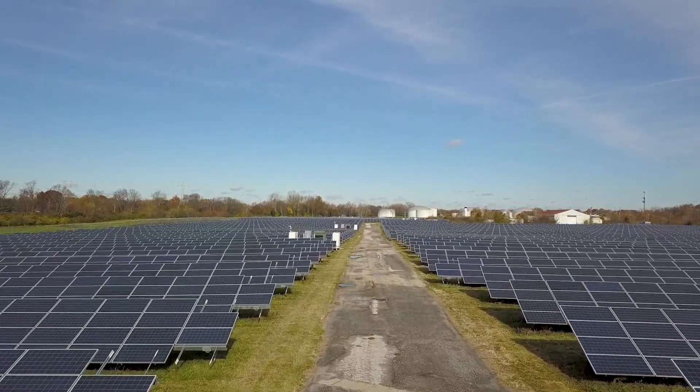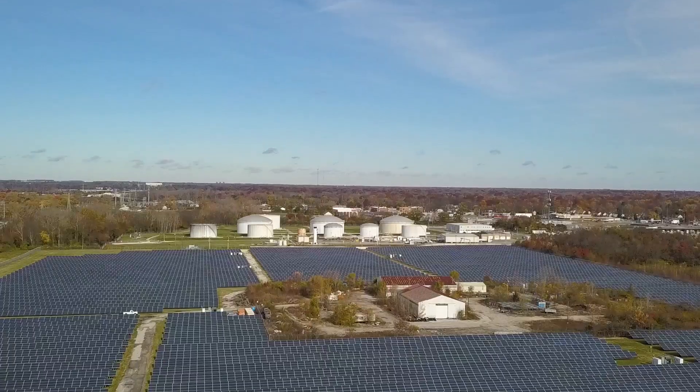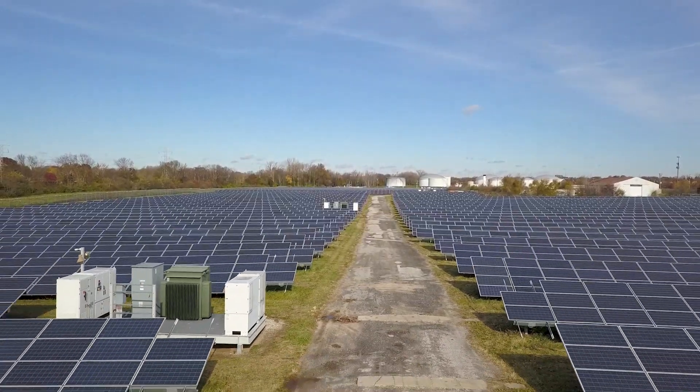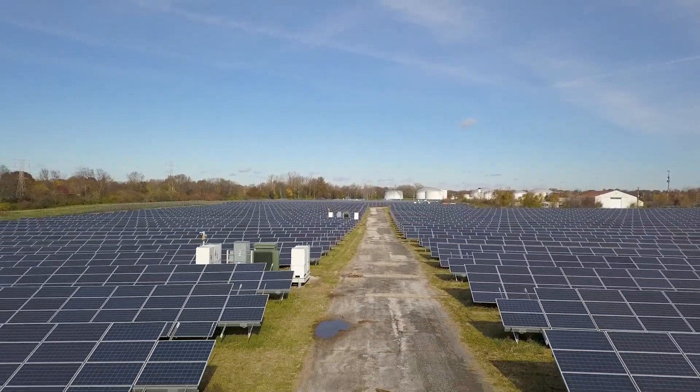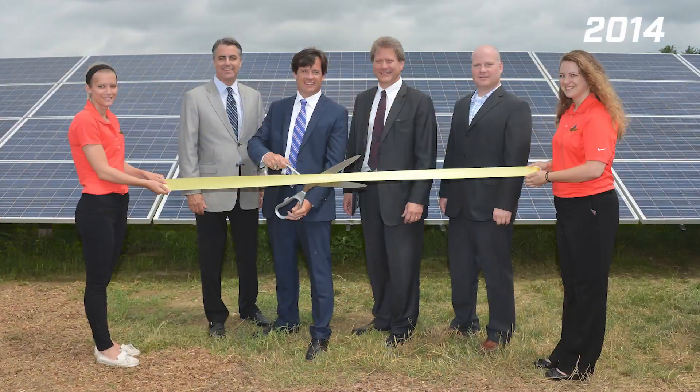This is a piece of property. Basically, we have 68 acres of property here that for a long period of time, we didn't really know exactly what to do with. We're right in the middle of a neighborhood, right at a street called 21st and Louette. And in 2013, we had an opportunity with some partners to actually decide to develop this into a solar farm.